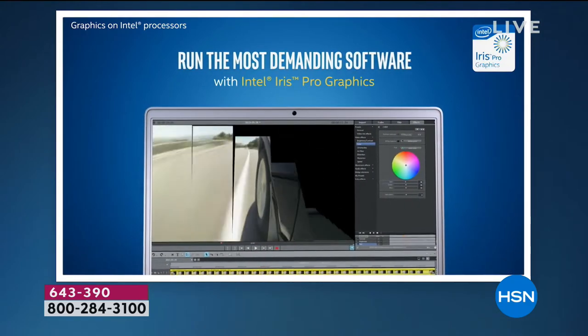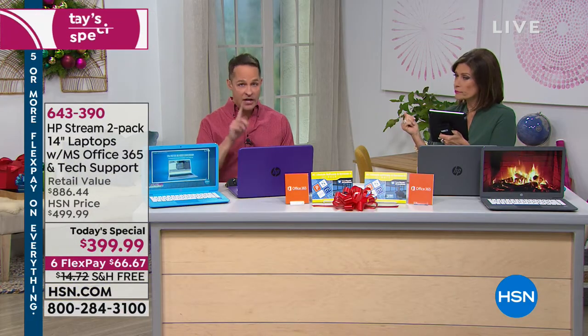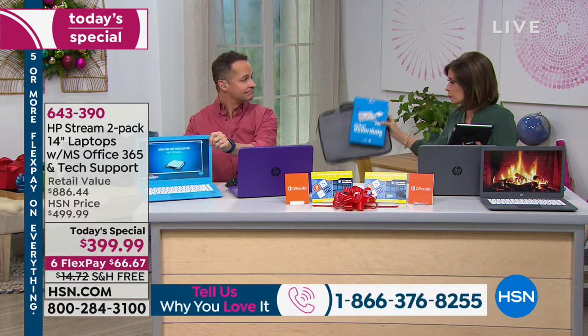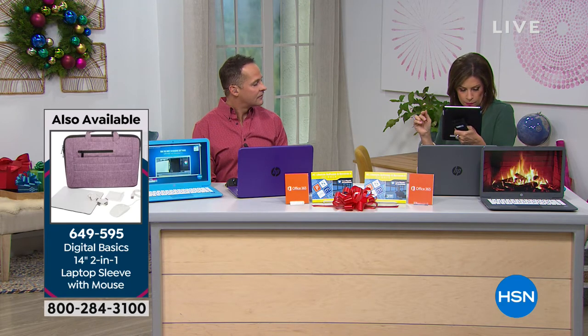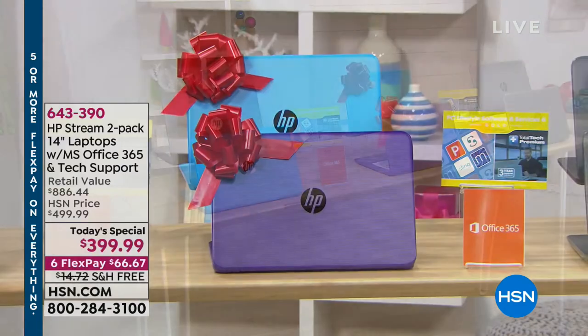Darcy asks: is it a touchscreen? No — it has a touchpad at the bottom. You can add the laptop essentials kit with a mouse and other accessories for $39.99, available in gray and blue. The purple has nearly sold out. Leela asks: does it have a CD drive? Great question — no, there is no optical drive.